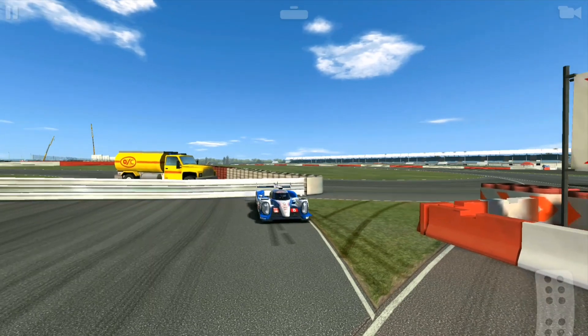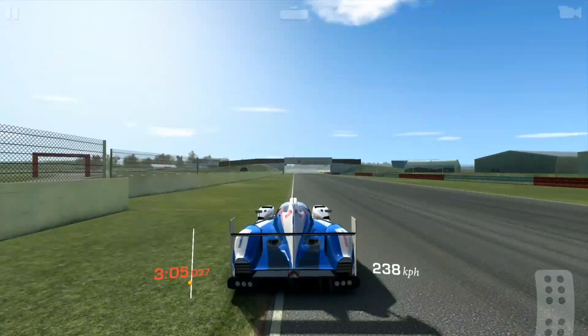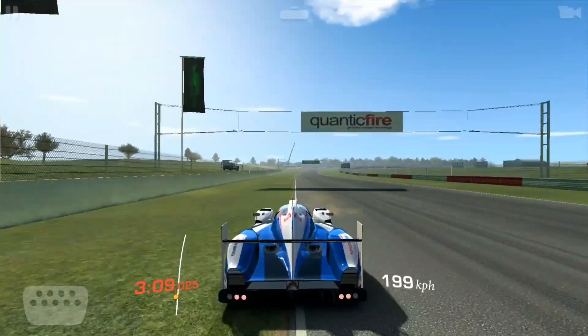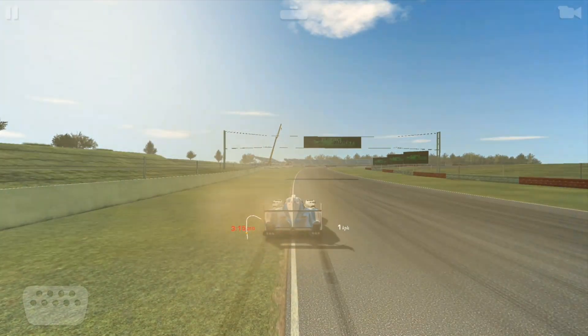Let's do it again. Same braking point, but I'm going to have two tires off track. There we go — and watch, there's my old stopping spot and I'm still going. My goodness, see how much further that was?